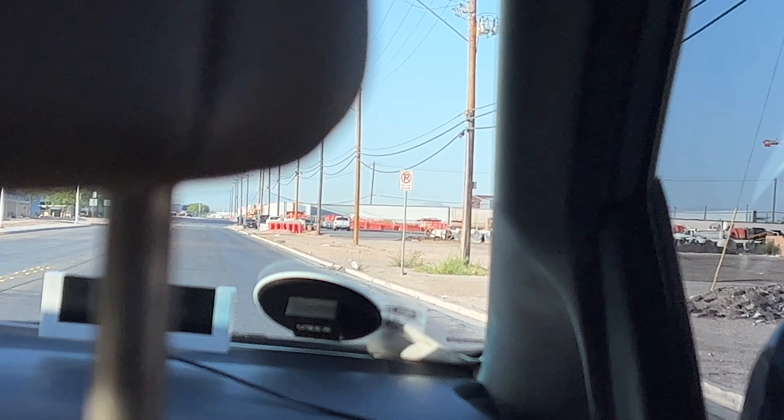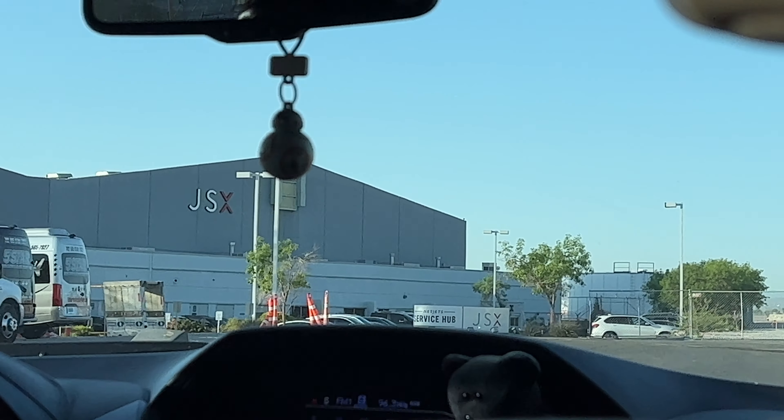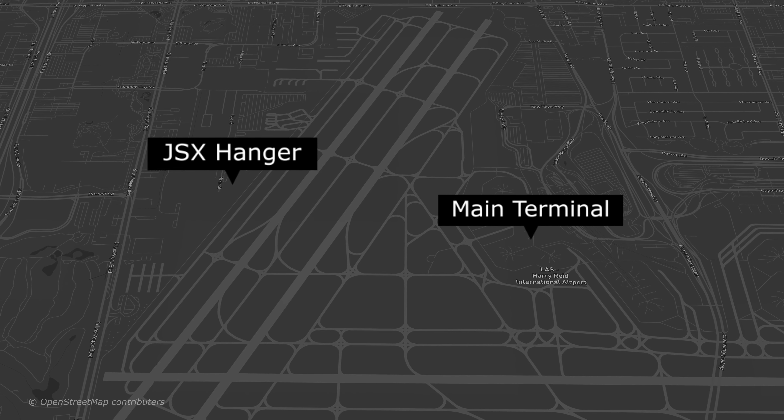This is not the regular way you get to the Las Vegas airport because we're not going to the regular terminal. We're going to the JSX hangar, which is on the opposite side of where the regular commercial airline terminal is.